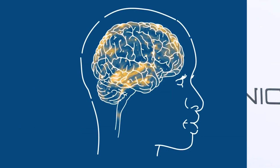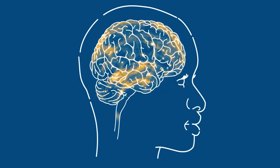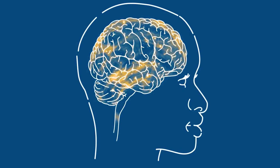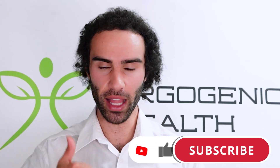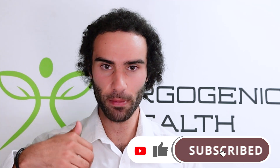My name is Lucas and in this video I'm going to explore a novel compound that can deliberately stimulate a process known as neurogenesis. For those of you who are brand new to my channel, my mission is to bring you the most cutting edge health information that you'll struggle to find on Google. Please be sure to like this video, subscribe below, and if you have any questions or comments leave them down below.